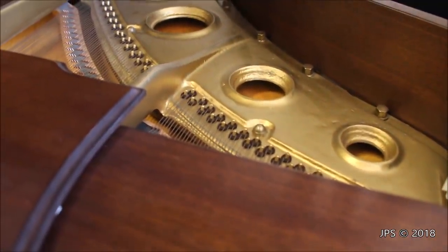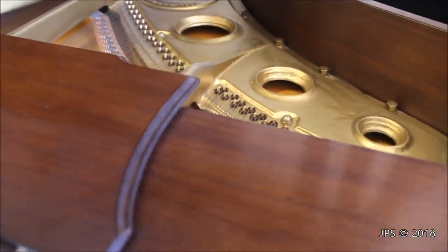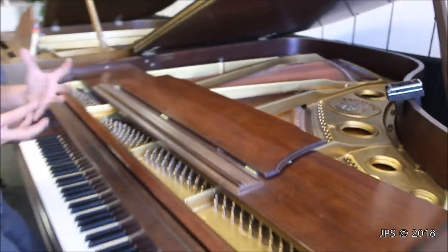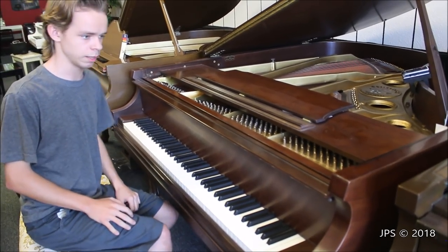Mason and Hamlin during the same time, the 1970s and I believe the 80s as well, had really rough finished harps on them that made them look much older than they really were. This was especially because Mason was using their much older style logo and an older design harp that would have been used many years before those pianos were made.